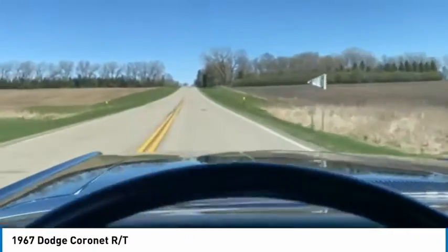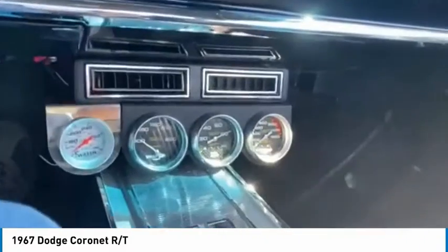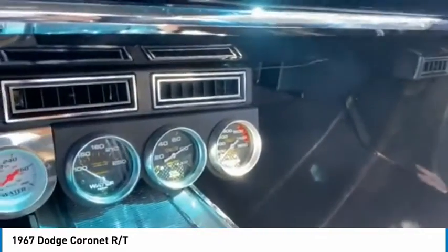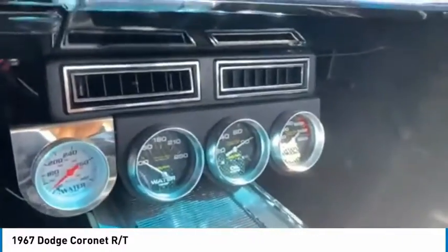You can hear the radio in the background, and the gauges are up there. The temp gauge doesn't work, but right there we're up to about 150 degrees, 80 pounds of oil pressure. I have no idea why he has an extra temp gauge and not that temp gauge.